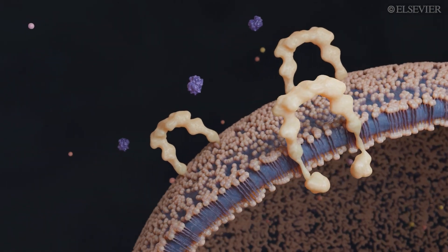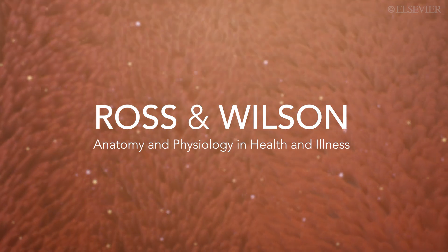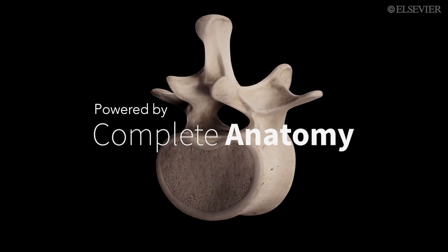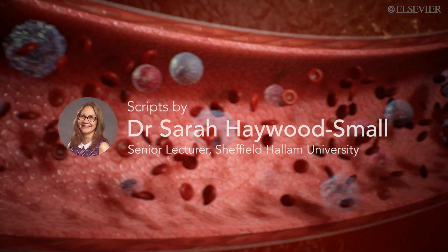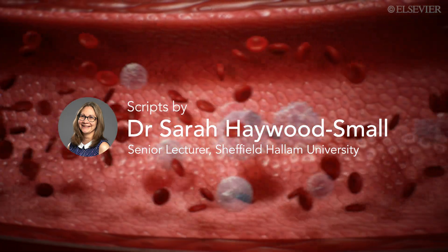Elsevier is proud to offer an exciting collaboration between world-renowned textbook Ross and Wilson Anatomy and Physiology in Health and Illness, and Complete Anatomy, leaders in 3D visualization and interactive learning, with scripts prepared by Dr. Sarah Hayward-Small, whose acclaimed interactive anatomy lectures are at the forefront of teaching practice.